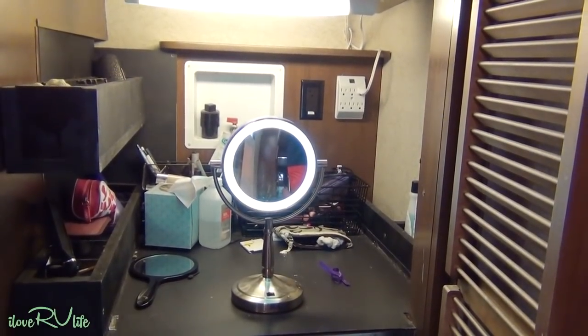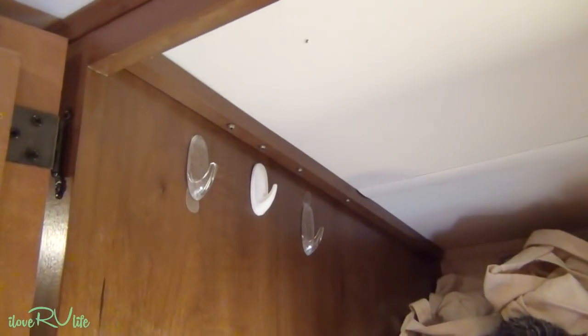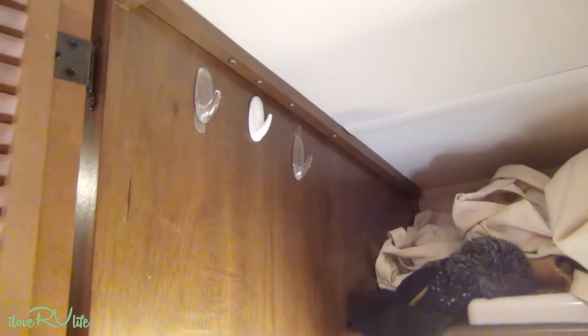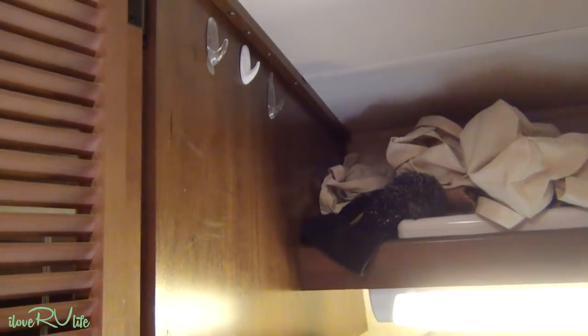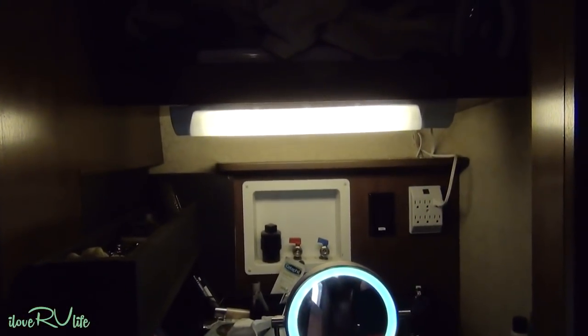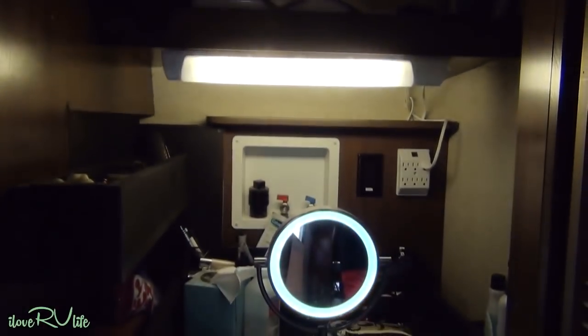I think she bought the mirror at Bed Bath and Beyond — they sell them on Amazon as well. The other thing that's very handy here is we put some of these hooks where she'll hang things like her necklaces and costume jewelry. We don't put the expensive stuff back here — we put that in the safe. We've actually got a safe here. So this is a great little thing. Let me get down below and show you the construction of how this actually came together.